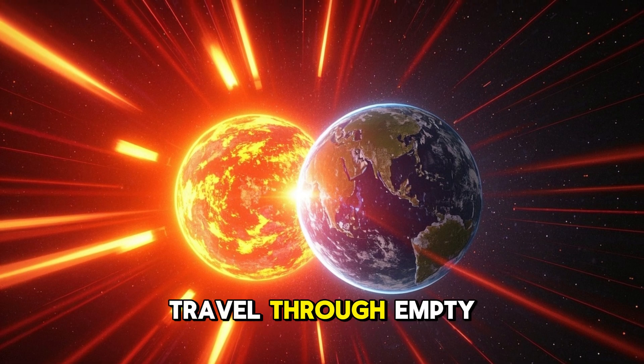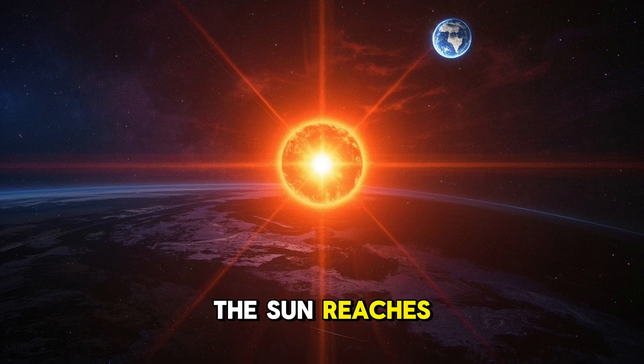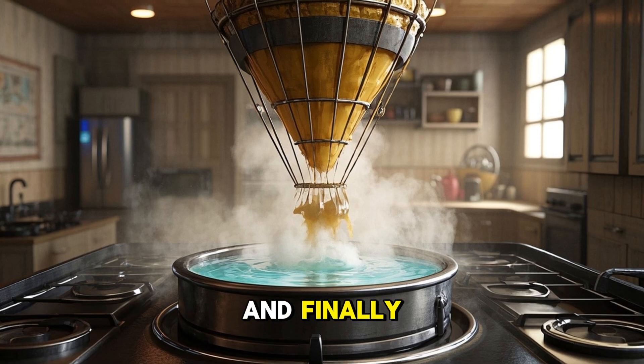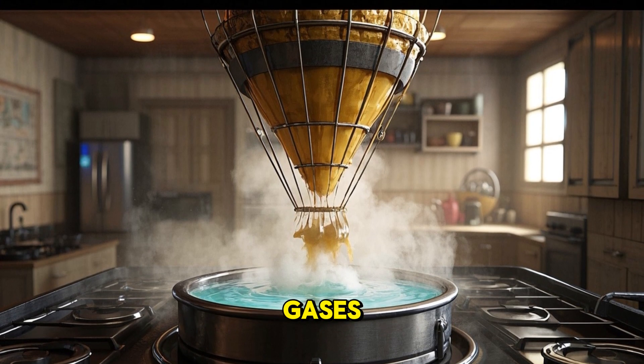Heat can also travel through empty space by radiation. For example, the heat from the sun reaches Earth by traveling through the vacuum of space. And finally, heat can be transferred by the movement of fluids, both liquids and gases.